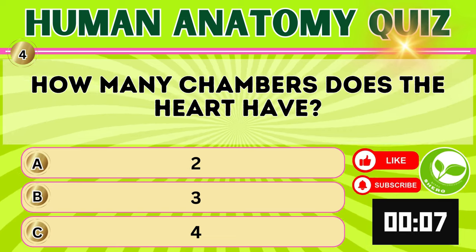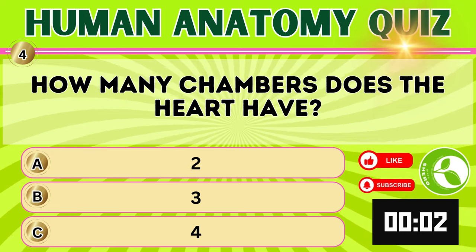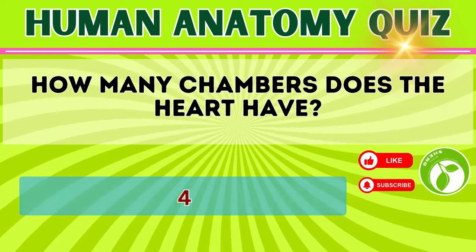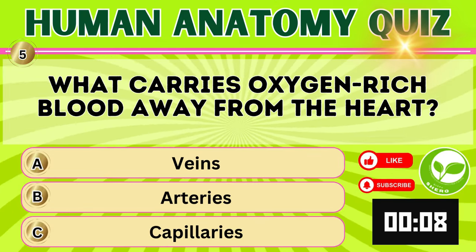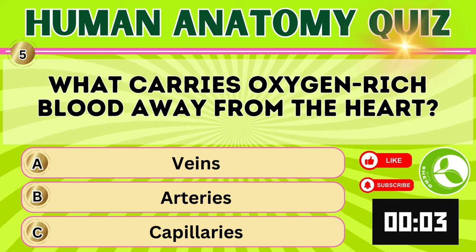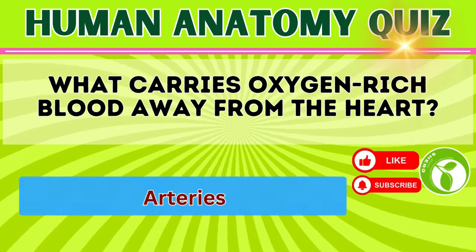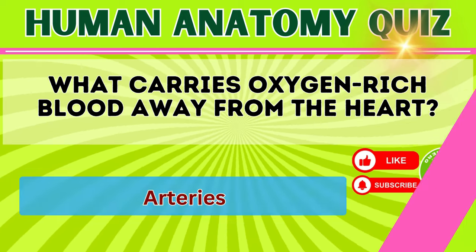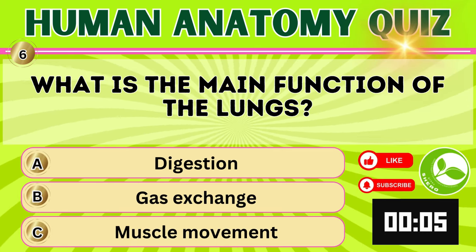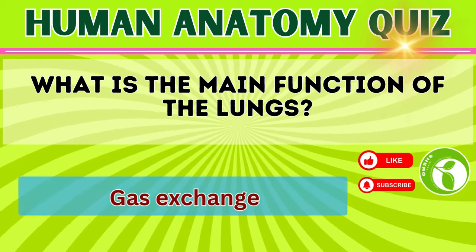How many chambers does the heart have? What carries oxygen-rich blood away from the heart? Arteries. What is the main function of the lungs? Gas exchange.